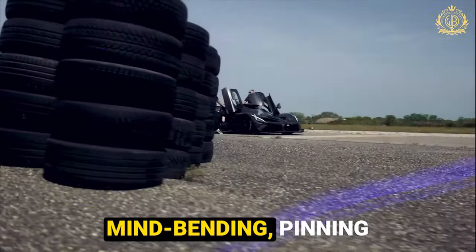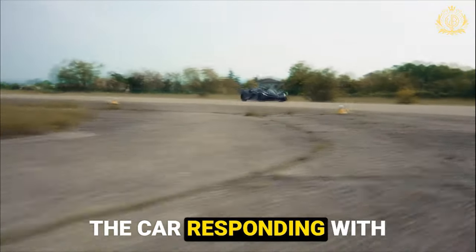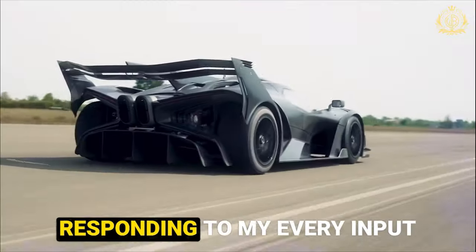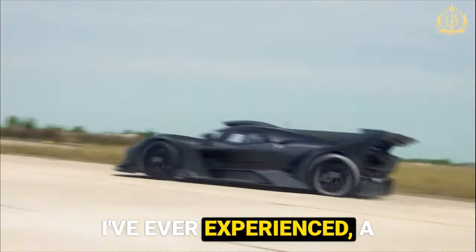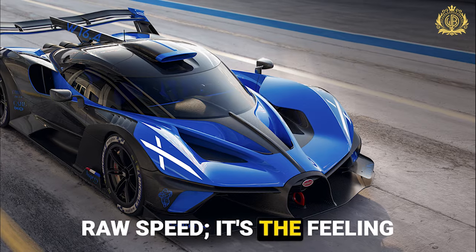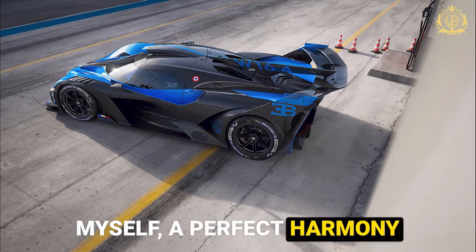The acceleration is mind-bending, pinning me to the seat as the Bolide rockets forward. Every gear change is a blur, the car responding with lightning-fast precision. As I approach the first corner, I feel the immense downforce keeping the Bolide glued to the asphalt. It carves through the turns with laser-like precision, the steering wheel responding to my every input with telepathic accuracy. There's a sense of exhilaration unlike anything I've ever experienced — a feeling of pushing the very limits of physics and emerging victorious.